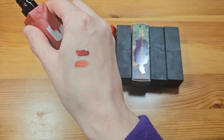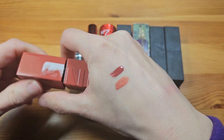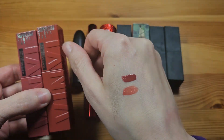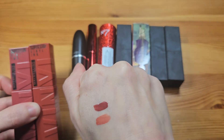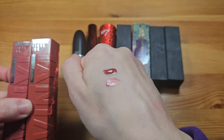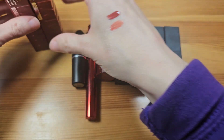I know you guys like swatches and get annoyed when creators do declutters and inventories without swatching. I can't swatch everything, but I am going to include these vinyl ink ones because they are a liquid lipstick — they do stay on the lips, though they're not a traditional bullet.